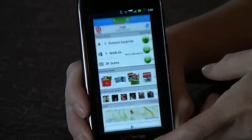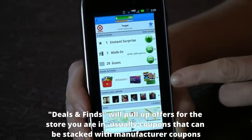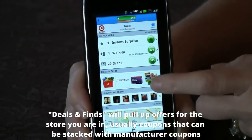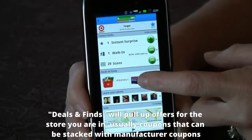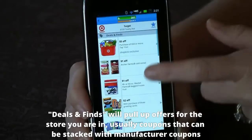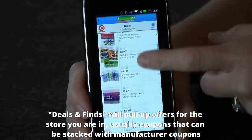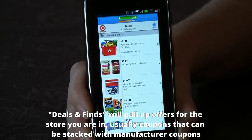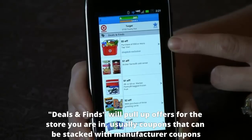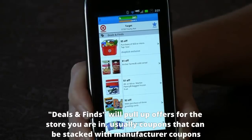The next thing is Deals and Finds, which is one of my favorite features besides walk-in points, because a lot of times I don't have time to scan all those products. If you click on Deals and Finds, it pulls up the offers for Target — usually store-specific coupons that you can stack with manufacturer coupons if you have them. Today, while supplies last, they actually have a $5 off a $50 purchase or more coupon, which is fantastic — again, part of this launch party they have.